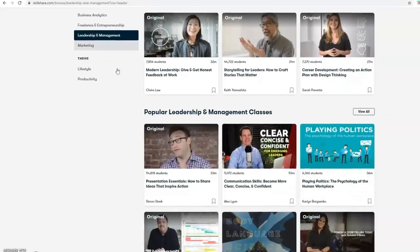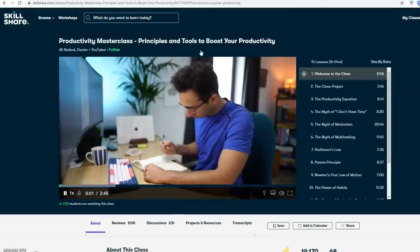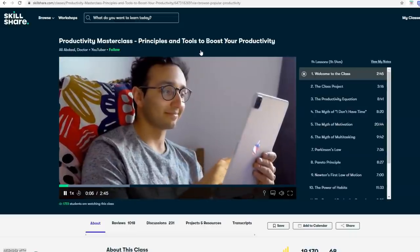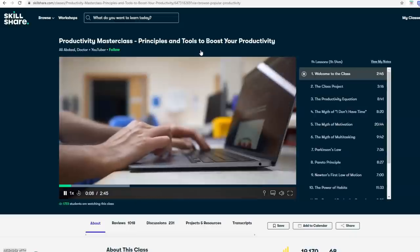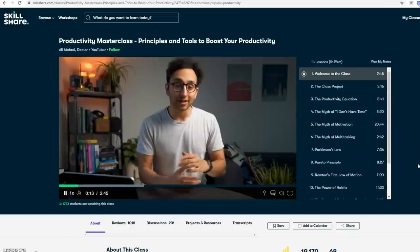You can easily fit these classes into your schedule because they're only about an hour long. I really resonate with this platform because I feel like it's never too late to learn something new or build on the skills that you already have. A lesson I found really interesting — and I definitely recommend — is by Ali Abdaal. He's actually a doctor and a YouTuber, and it's on productivity principles and tools to boost your productivity. I procrastinate so much and I feel like I could get way more done in a day. The quality of this class is really on point.